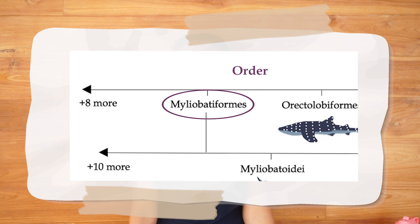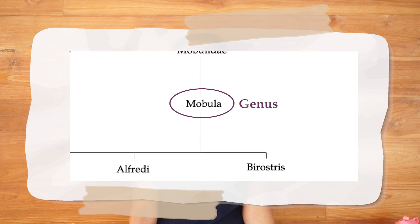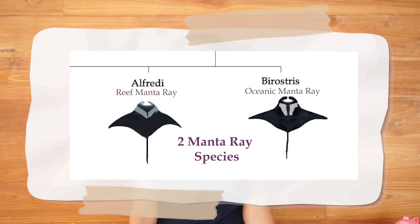Mantas belong to the Myliobatiformes order, the Mobulidae family, and the Mobula genus. This genus has ten species, two of which are manta rays: Mobula alfredi and Mobula birostris — the reef and oceanic manta rays.